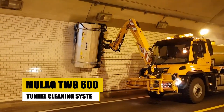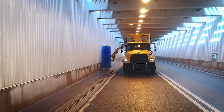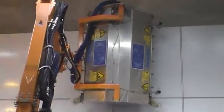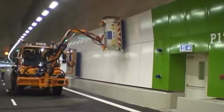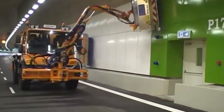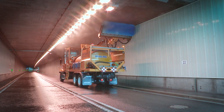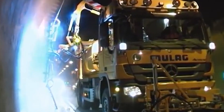Explore the Moolag TWG600 Tunnel Cleaning System, a highly specialized machine engineered for the meticulous task of tunnel maintenance. This advanced system efficiently cleans tunnel walls, ceilings, and roadways, utilizing high-pressure water jets and durable brushes to remove accumulated dirt and debris. The TWG600's innovative design allows it to maneuver effortlessly through various tunnel sizes, ensuring comprehensive and effective cleaning. Its automated control system delivers precision and consistency, significantly reducing maintenance time and traffic disruptions. It's a crucial tool for infrastructure upkeep, combining high performance with user-friendly operation.